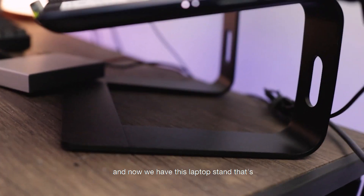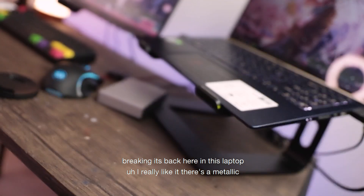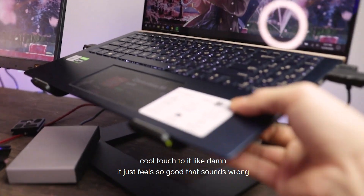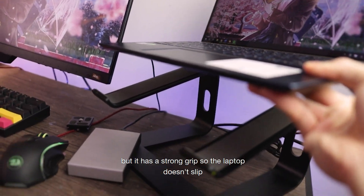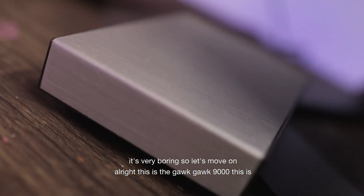Now we have this laptop stand that's supporting the laptop here. I really like it — there's a metallic cool touch to it. It has a strong grip so the laptop doesn't slip. This is a really good laptop stand.